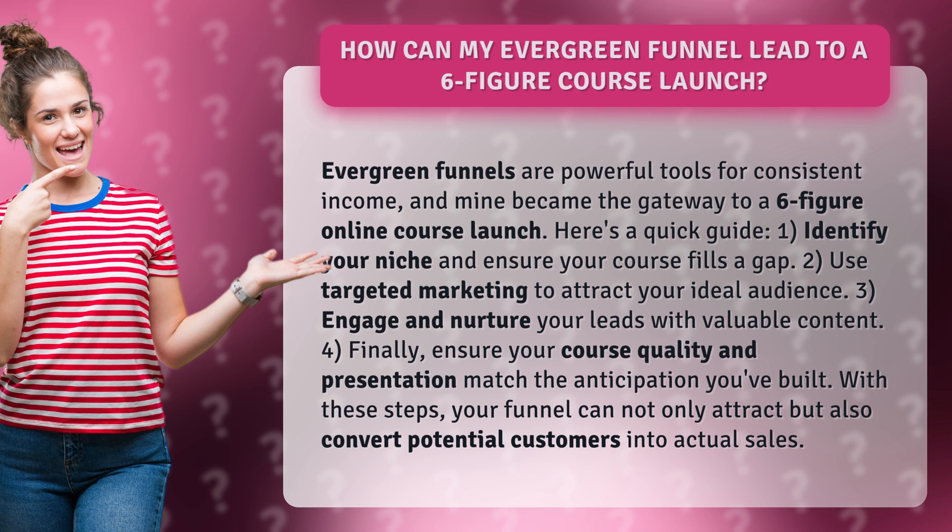3. Engage and nurture your leads with valuable content. 4. Finally, ensure your course quality and presentation match the anticipation you've built.